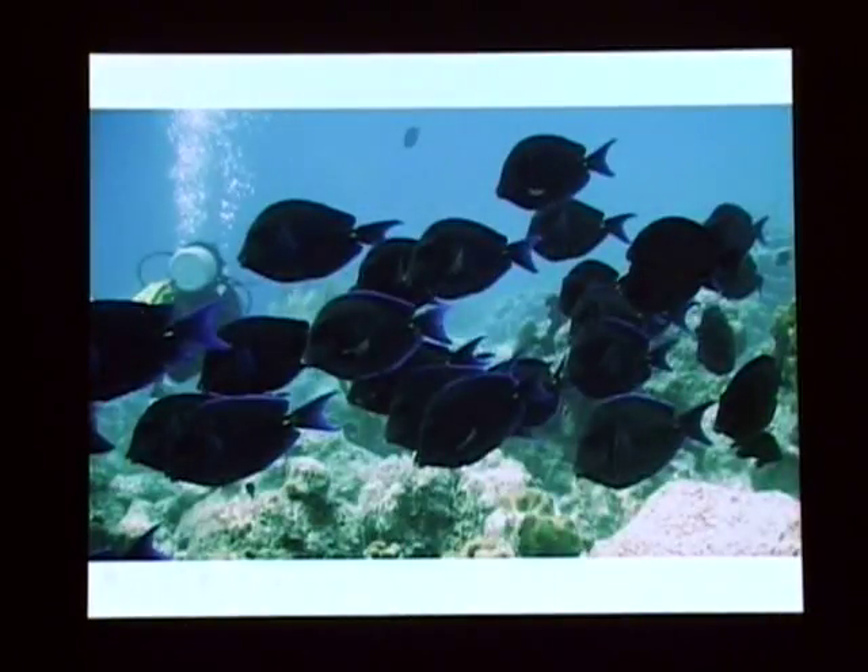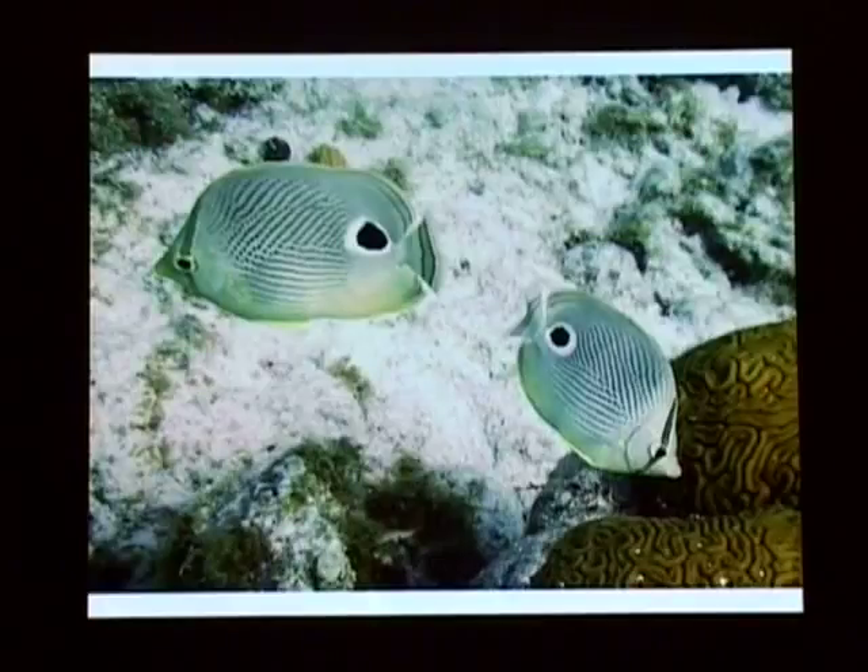Here are some blue tang. Now this guy is going to use subterfuge - the next things are going to try to look like something else. Can you see what's going on? It's called a four-eyed butterfly fish. They're making it so it looks like there are eyes on the other side, so a predator will try to bite off its tail instead of its face. The predator comes up and doesn't know which way they're going, so they've got a 50-50 chance of losing the tail rather than the head. That's kind of a neat adaptation.